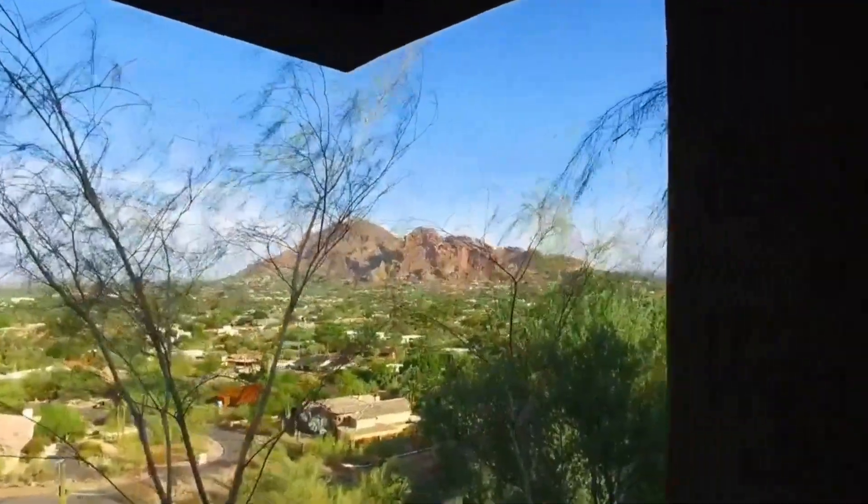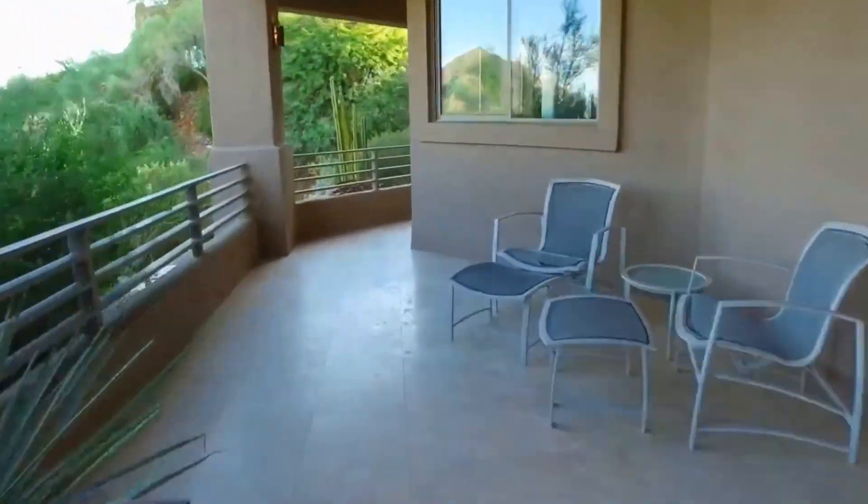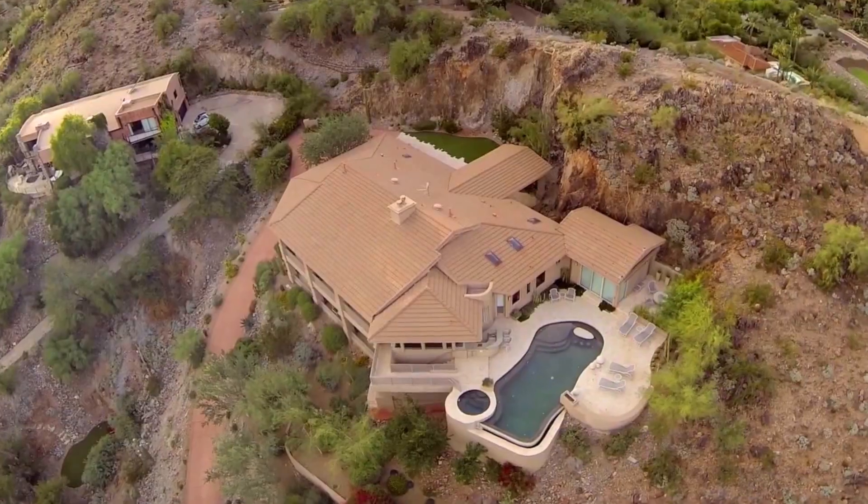The house is fully automated with its audio and visual system, making this the perfect lock-and-leave property. Come see for yourself how hot Paradise Valley can be.